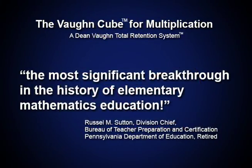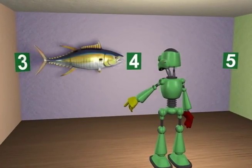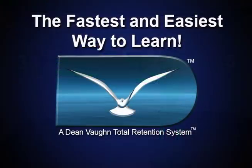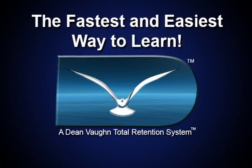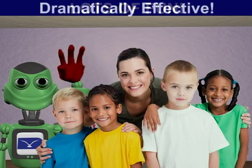Leaders in education are calling the Vaughan Cube for multiplication the most significant breakthrough in the history of elementary mathematics education. This revolutionary breakthrough is so effective that it is changing the way multiplication facts are being taught and learned. It is so easy that some schools have moved the teaching of multiplication down to second grade. It is so much fun that some students have asked to stay in from recess to practice it. One elementary principal reported that there is no longer a need for remediation in multiplication because they now use the Vaughan Cube for initial instruction.